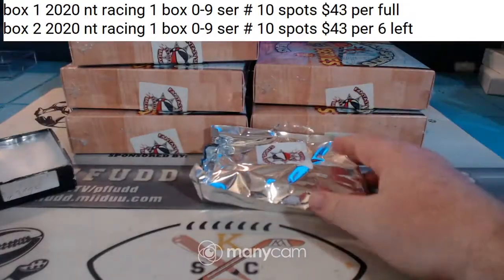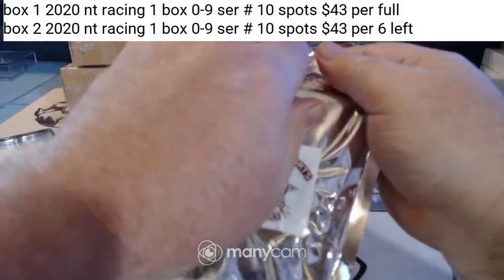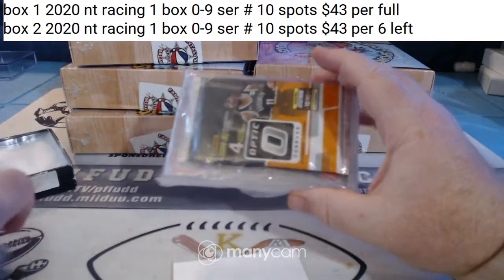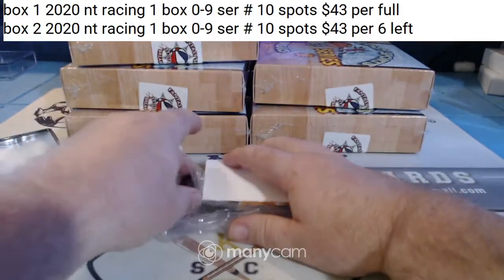Box number one. Looks like 19-20 Optic and 2021 Contenders Draft.